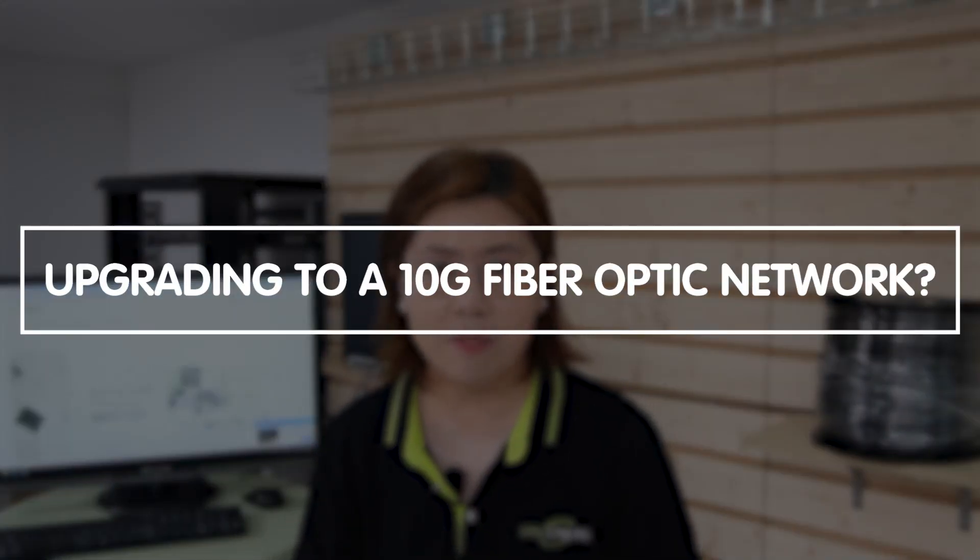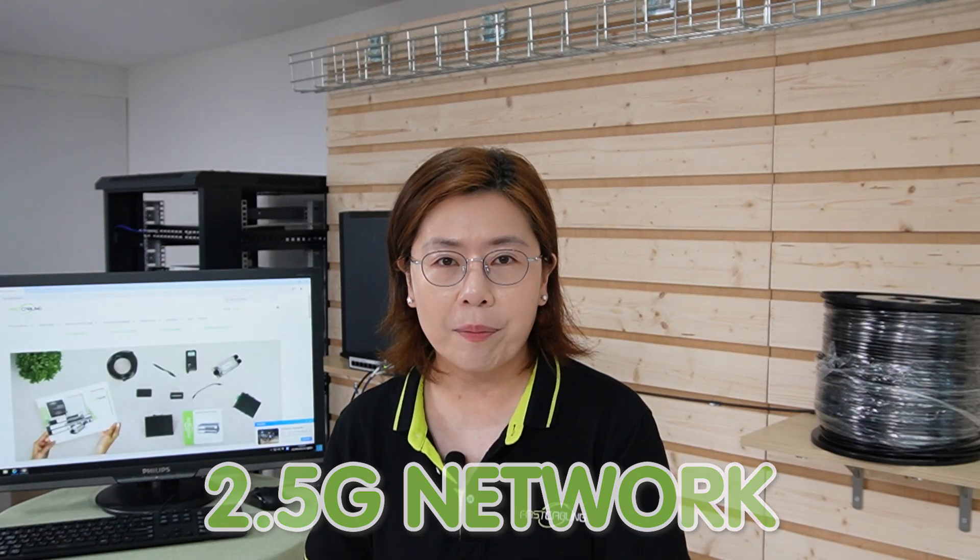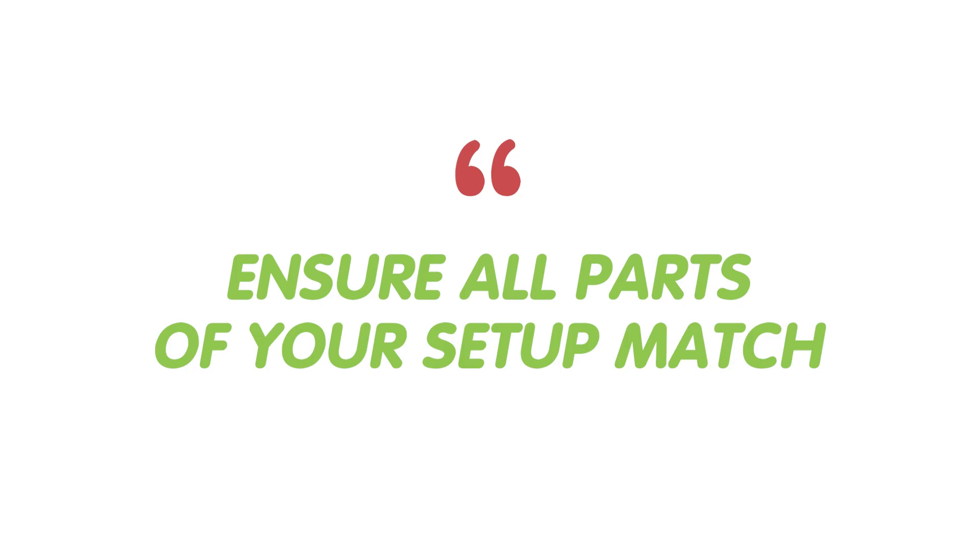So do you want to upgrade your network to a fiber optic network? Let's talk about upgrading to a 10G fiber optic network. You need the right gear, and this includes a 10G small form factor pluggable — that's the SFP module — and a 10G media converter. And don't forget the CAT6A or CAT7 copper cable to connect to your end devices for optimal performance. If you're running a 2.5G network, the essentials remain the same. However, ensure all parts of your setup match to avoid bottlenecks.